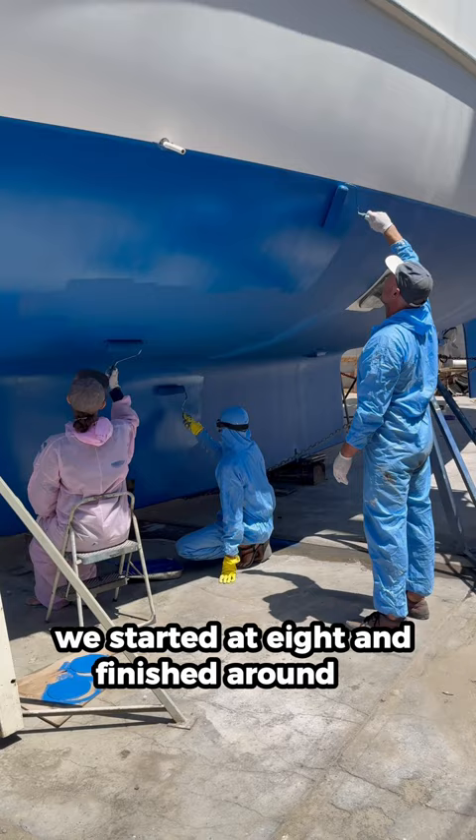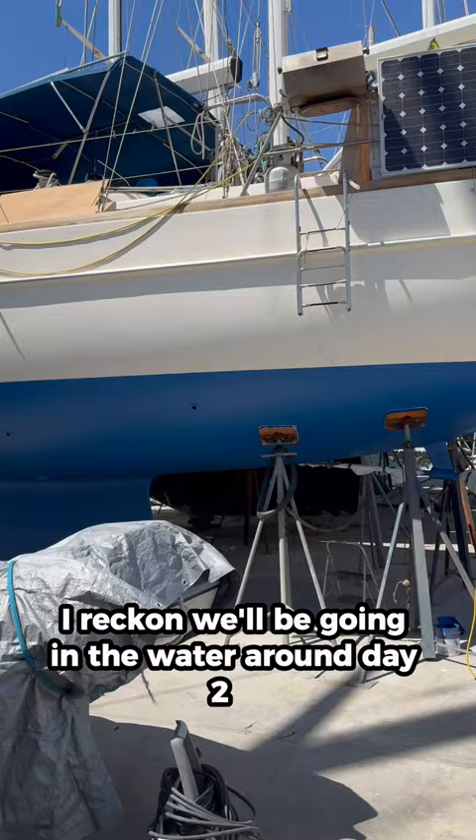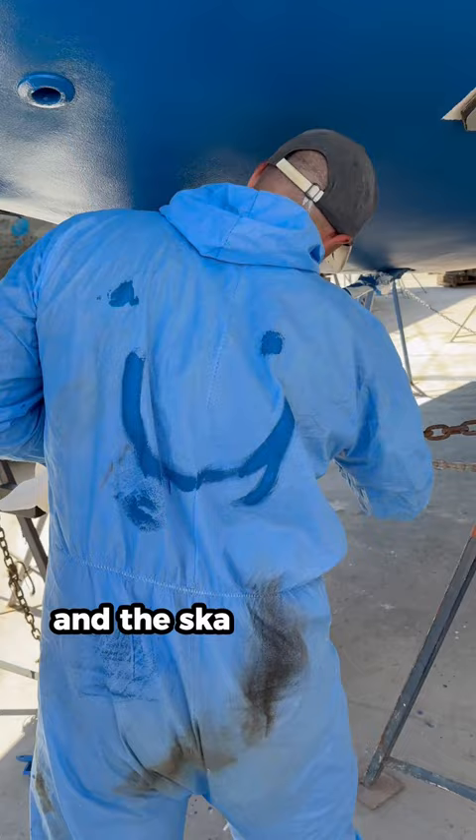Everything is finishing up pretty nicely. I reckon we'll be going in the water around day 272, but our sail hasn't arrived yet, and the travel lift that moves the boats around is broken, so we might get stuck here forever — but I really hope not. That was another day here in the boatyard.